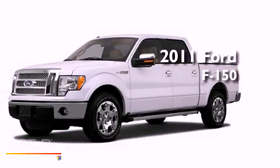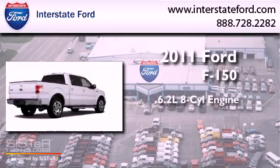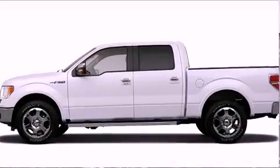This is a brand-new 2011 Ford F-150. It has a 6.2-liter, eight-cylinder engine, an automatic transmission, and four-wheel drive.